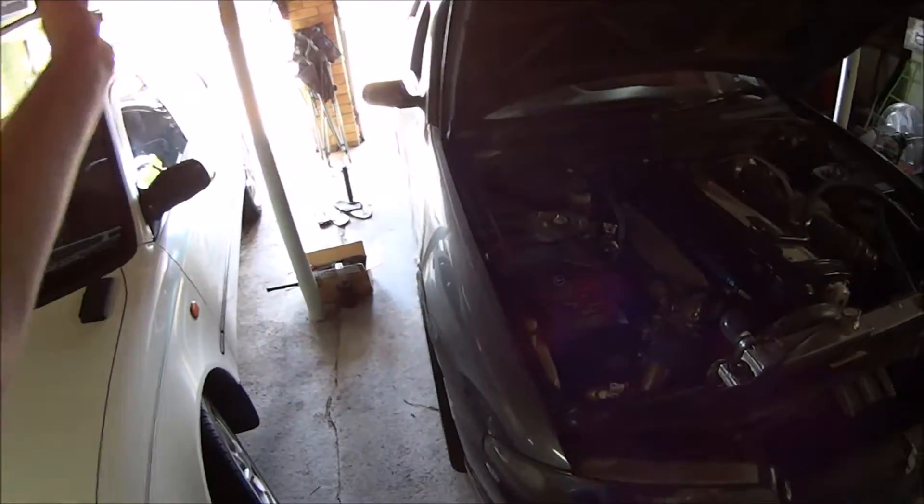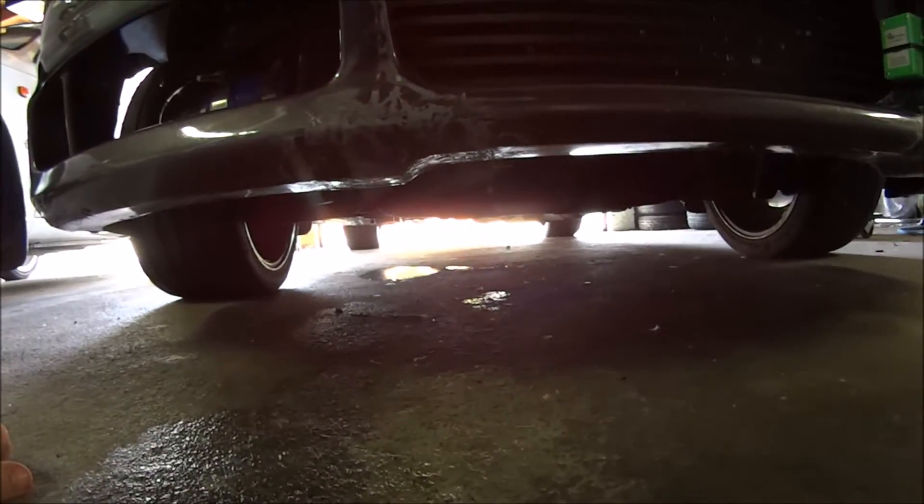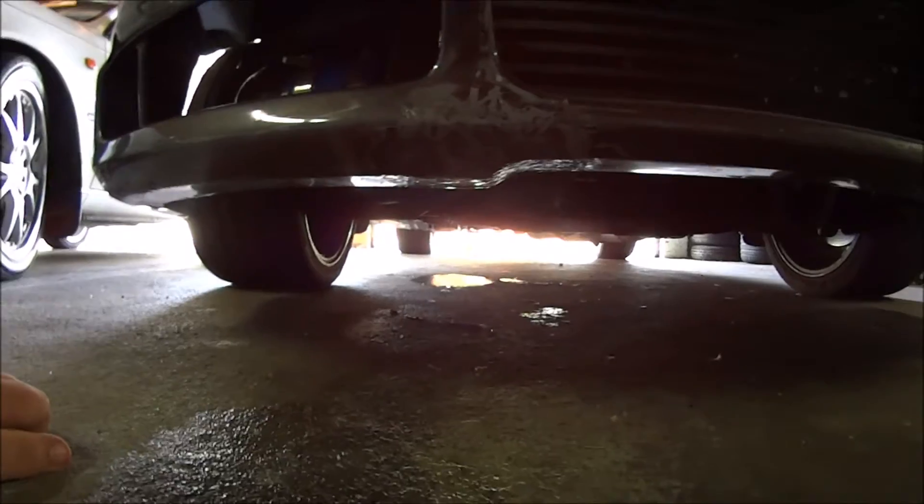Fixed the bolts in the back, started it up, started warming it up, took it for a drive — and then I noticed I rolled back into another freaking fuel leak. I can't believe it. How many fuel leaks can you have in one car?